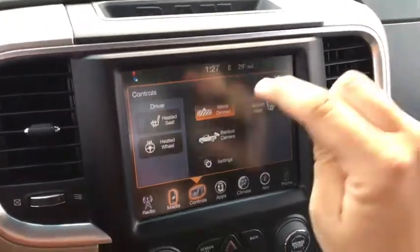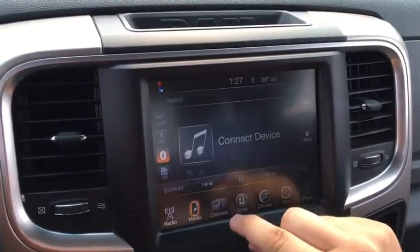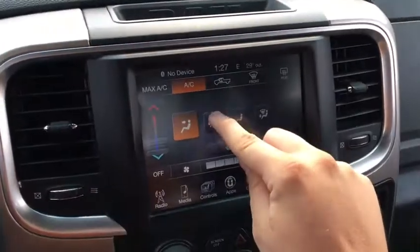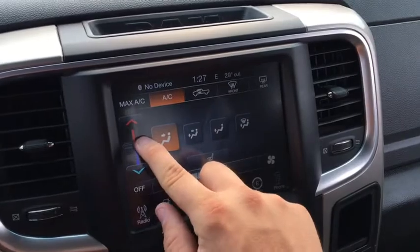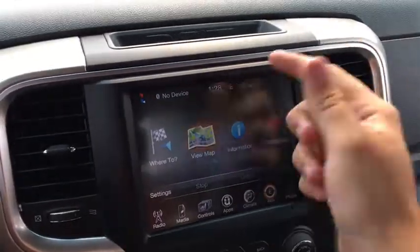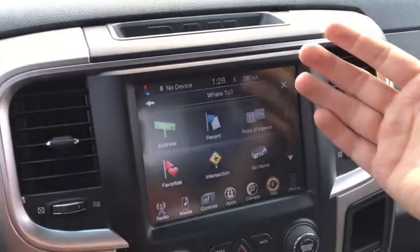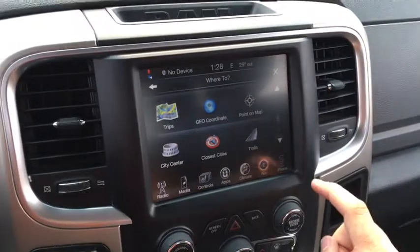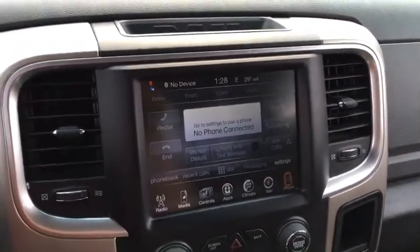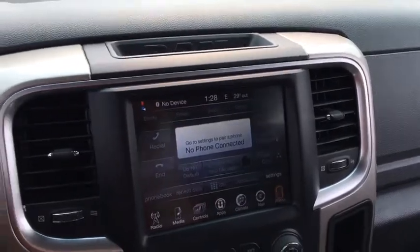You can access the backup camera without the truck being in reverse. There's also a mirror dimmer and settings. The Uconnect area shows you all the cool stuff you have — touchscreen climate controls to adjust where you want the air to go, fan speed, and temperature, and you can turn on the rear window defroster. There's a large map for GPS navigation that you can zoom in and out on, put in an address, and it'll show you how to get where you want to go with points of interest and more — GPS navigation is great to have. Bluetooth area lets you pair your phone, make hands-free calls, pair more than one device, access your phone book, view recent calls and so much more.